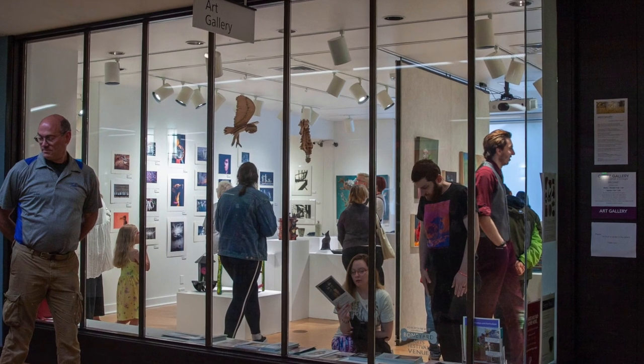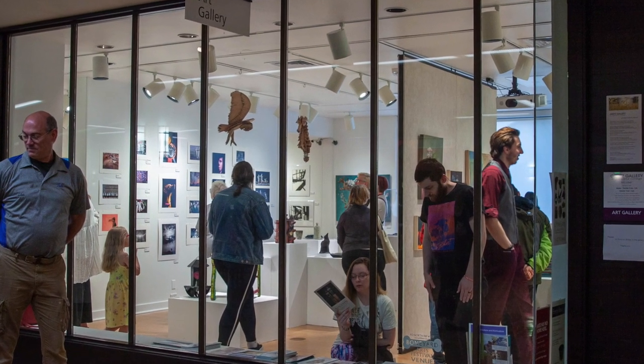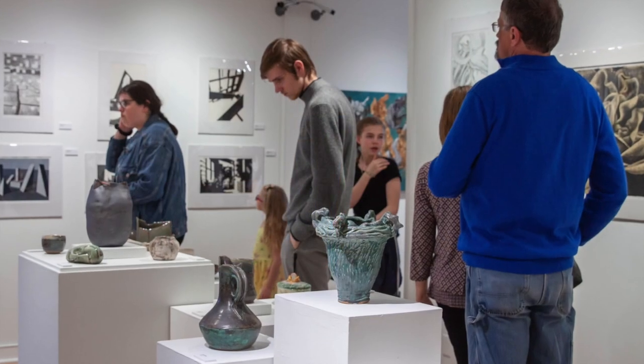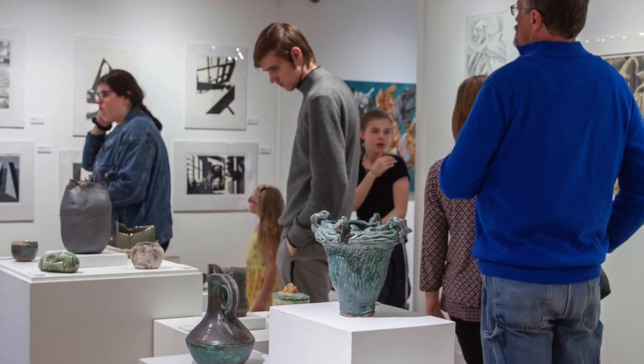This is evident in the student exhibitions at the Gertz Gallery every spring. It is always the favorite moment of the students and faculty to see their artwork in the gallery. It's an impressive exhibit.